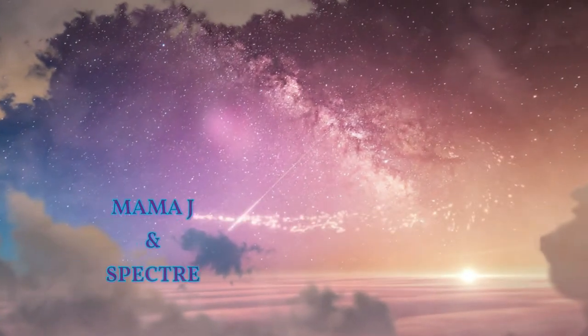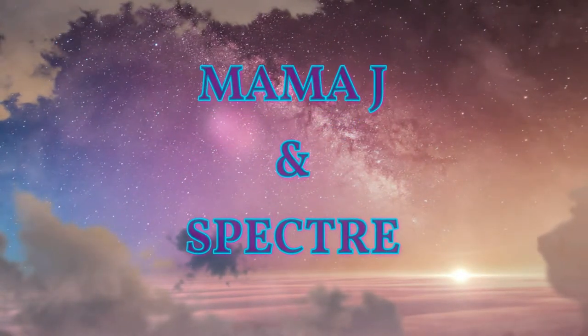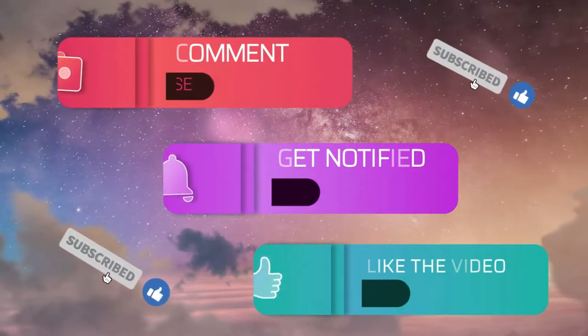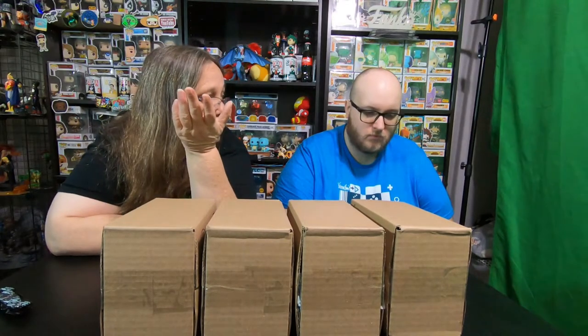Hey everybody, it's Mama J and Spectre. We are here with four boxes from Funko Collect 123. He's on Instagram — I'll link him down below. We bought from him one other time per the recommendation from Pops with Purpose, and we seem to enjoy the boxes.